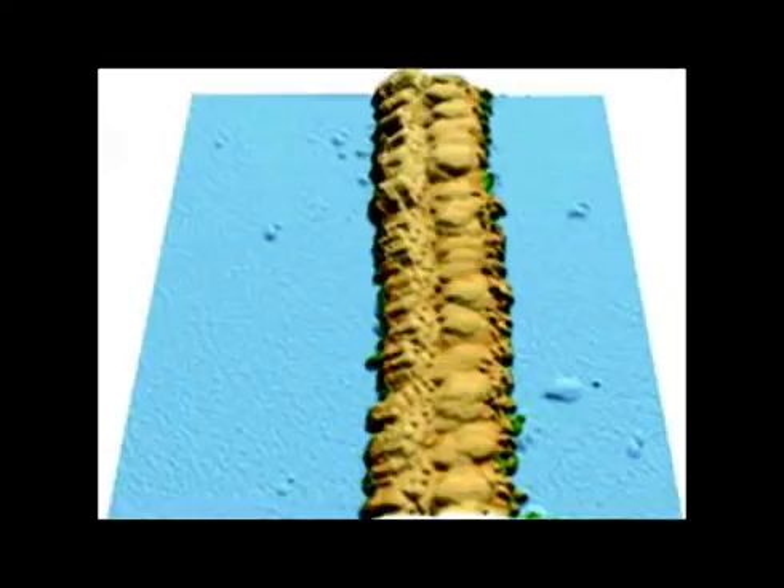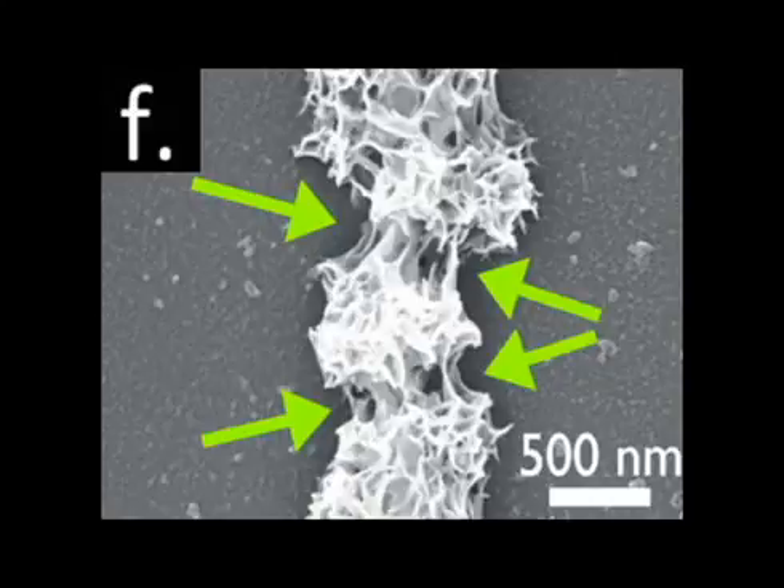We use the nanowire as the electrode, the charge-making part of the battery. However, the manganese dioxide tends to separate from the gold nanowire when electricity passes through them eventually.